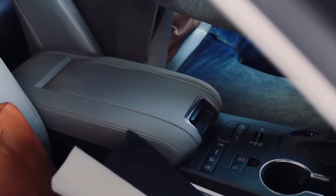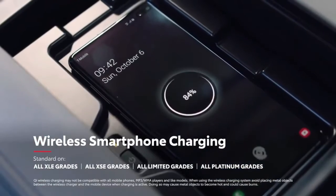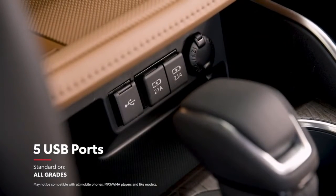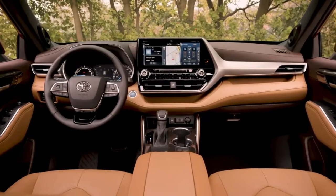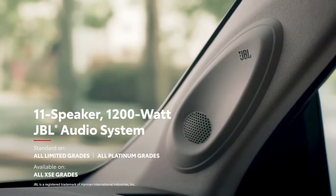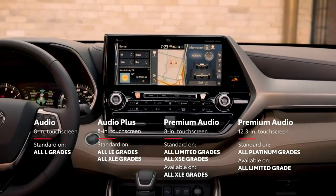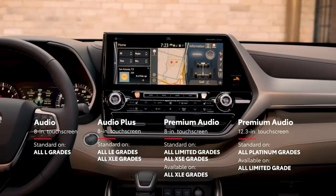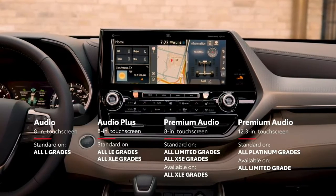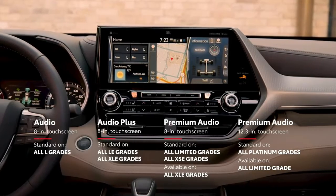Highlander offers great convenience features as well, including available Qi-compatible wireless charging that keeps drivers from fumbling for a cord, as well as five standard USB ports for charging your own hardware. On select models, drivers can feel like the DJ of their crew with the available JBL sound system that pumps 1,200 watts of power through its 11 premium speakers. This audio multimedia platform offers a variety of entertainment choices, whether it's music, podcasts, audiobooks, or catching up on phone calls, as well as multiple navigation options — all of which comes together to help make every trip fun and stress-free.